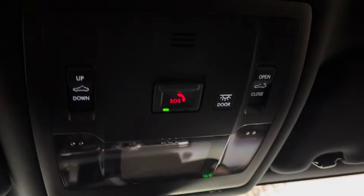Above is your sunroof controls with touch sensitive lights and your center console.